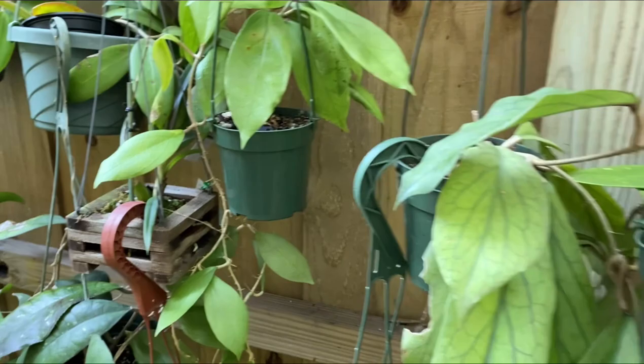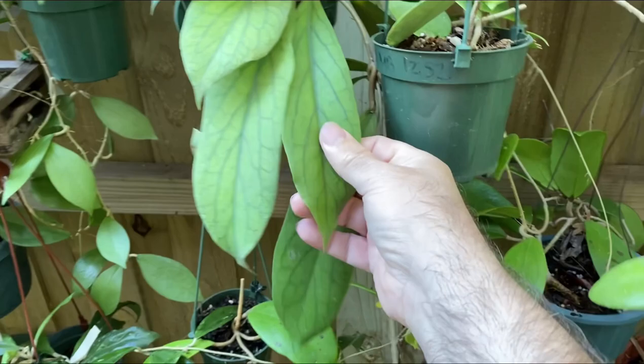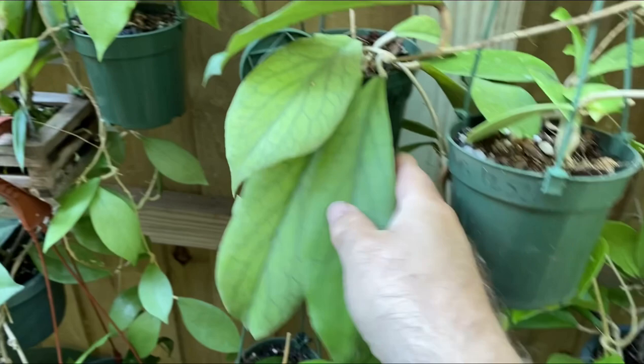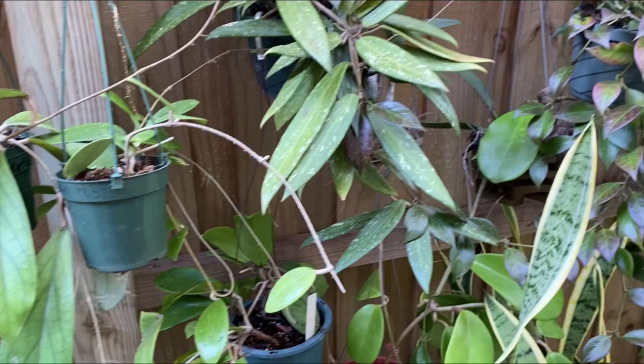This is Hoya casta — a species casta — really nice long veiny leaves. It does not like to dry out, so even though I have it in a fast-draining mix, I have to water it a lot more often, or else the leaves kind of get droopy. So keep an eye on that one.